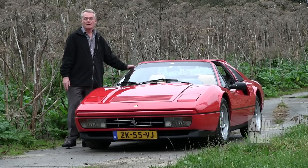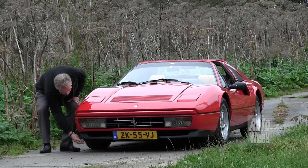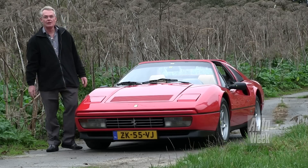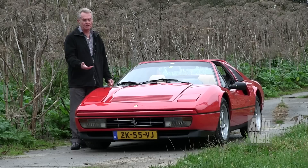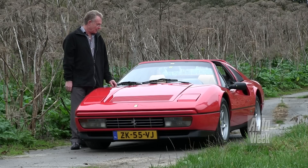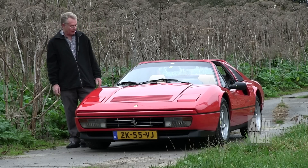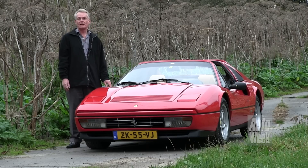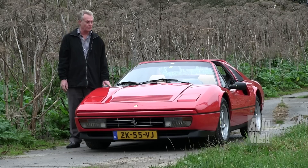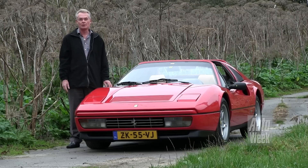Het probleem heeft de auto natuurlijk ook met rijden. Als je naar de onderkant kijkt: drempels zijn echt een ramp in Nederland. Heel vaak schuurt de bodem. Dan moet ook elke drie jaar het polyester aan de onderkant hersteld worden omdat hij kaal geschraapt is. Verder is het parkeren natuurlijk een probleem. Achteruit heb je heel weinig zicht. Langs de straat zet ik hem sowieso niet. Ook voor de verzekering is dat een probleem. Hij moet eigenlijk altijd in een garage staan of op een omheind parkeerplek.